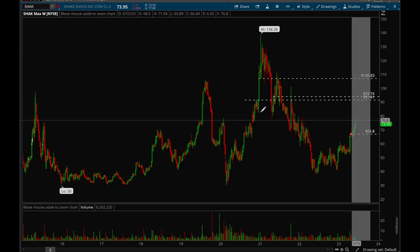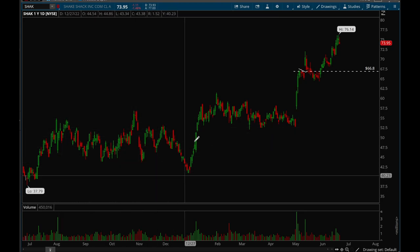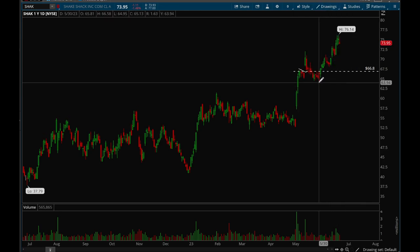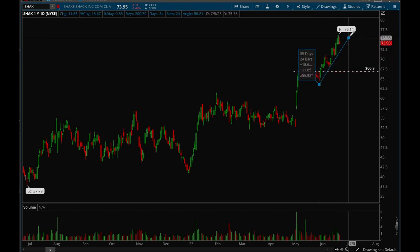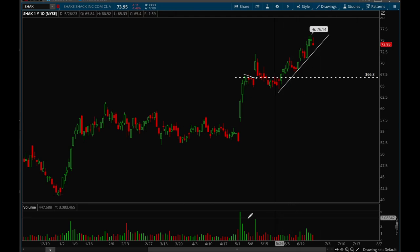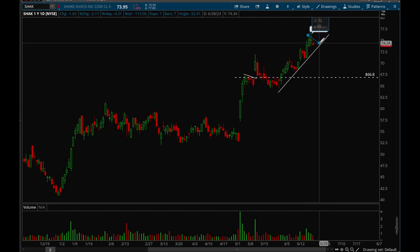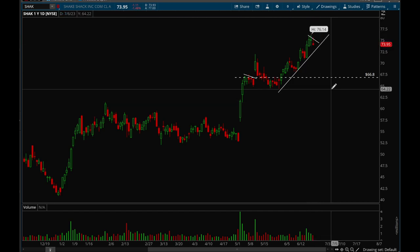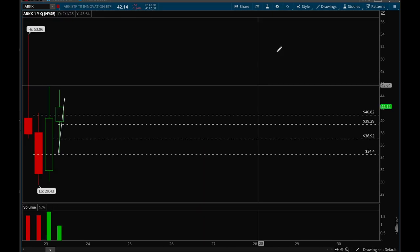Next up is Shake Shack — a little bit choppier but acting really well this year. It goes sideways a lot, but it's been grinding higher recently so I'm going to keep an eye on it. It's been slowly grinding up all year with nice accumulation signs on the volume. Really good action — let's see if it can make another breakout. This is one you want to keep your eye on.